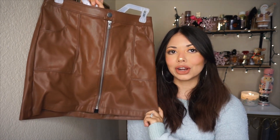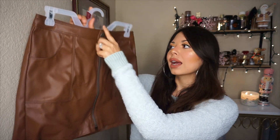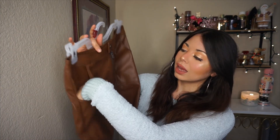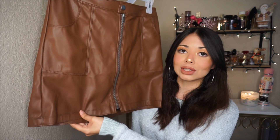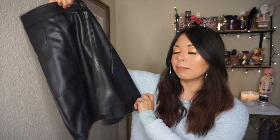Moving on to clothes — the first one is this very pretty chocolate brown leather skirt. I love it because it has a zipper in the middle and a little button. What I don't like is that it doesn't have belt loops. But it still fits very nicely, it has pockets on the side, and my favorite part is the length — it actually covers your butt, which I love.